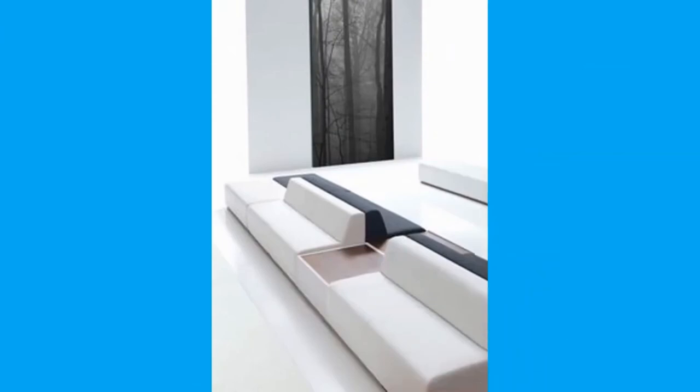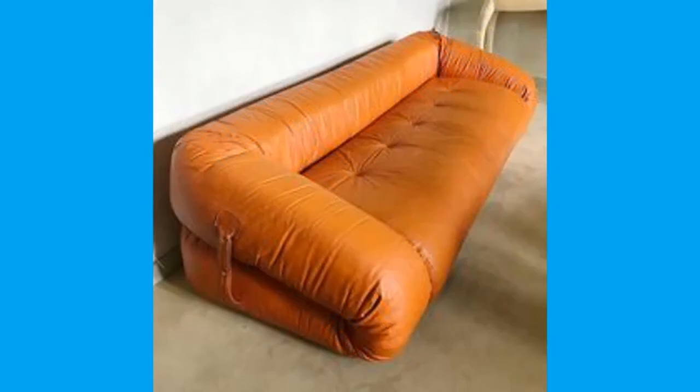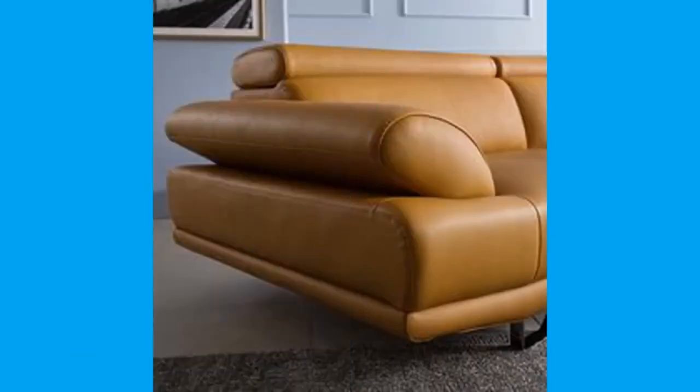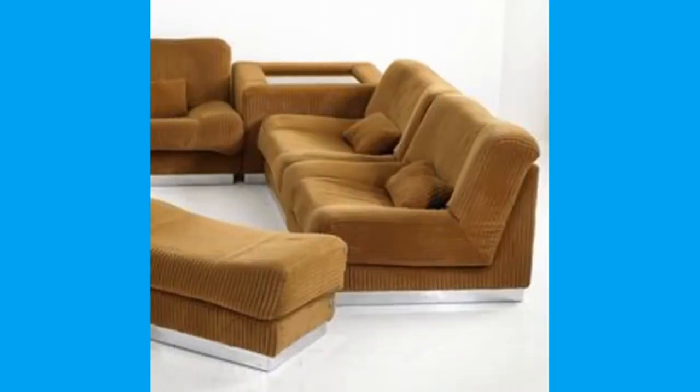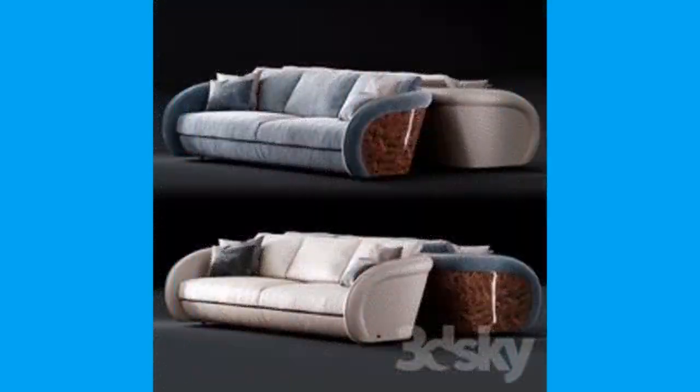Quality linen looks and feels great and is available in a wide variety of colors. A velvet sofa screams luxury, but that luxury comes at a price, and the material itself can be an acquired taste.